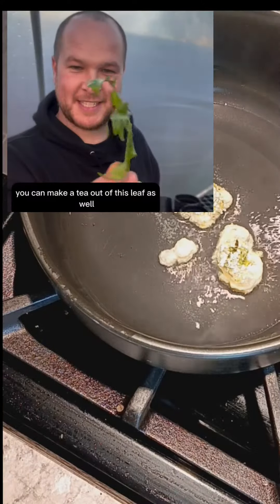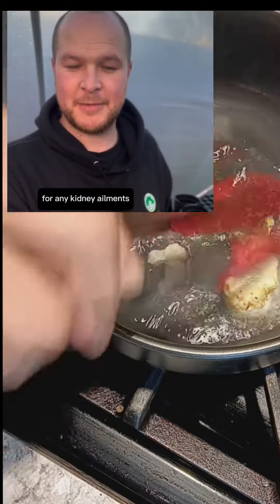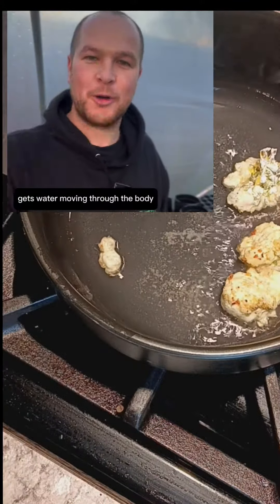You can make a tea out of this leaf as well, and it's actually an amazing treatment for any kidney ailments. It's a diuretic — it gets water moving through the body.